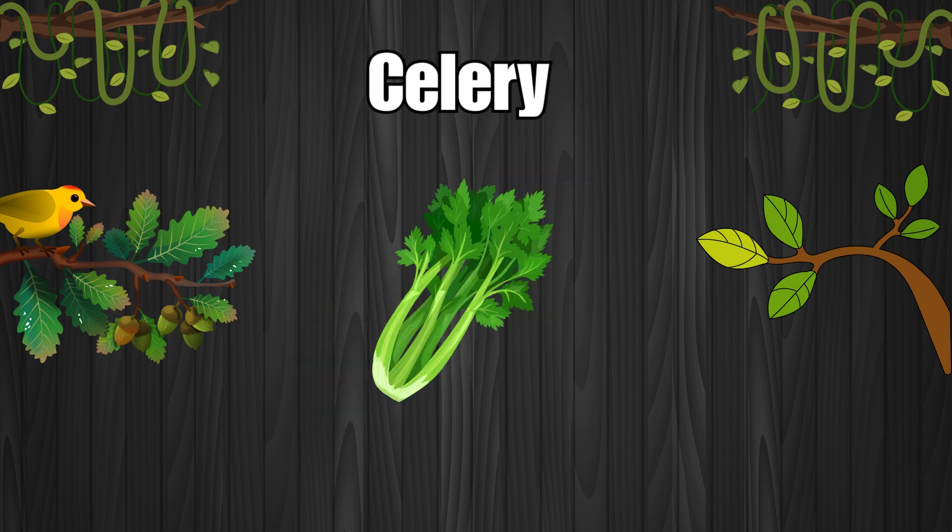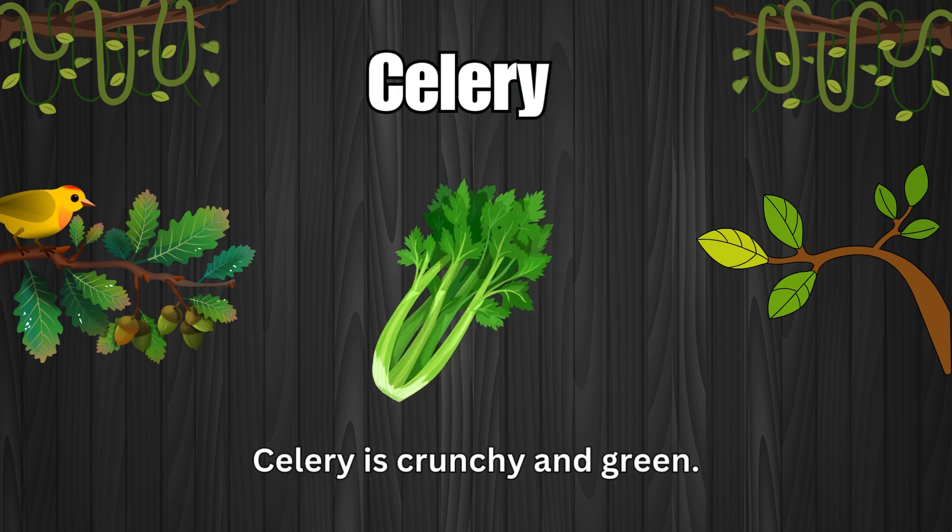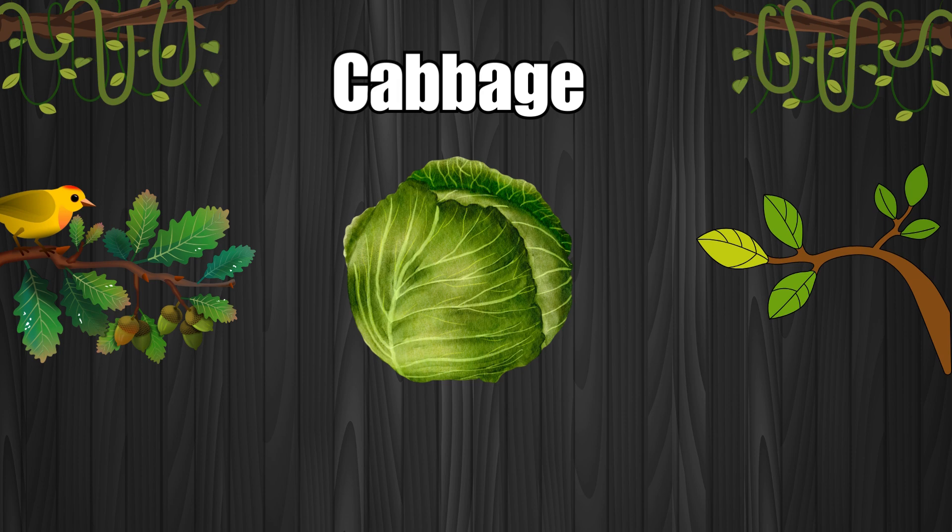Celery. Celery is crunchy and green. Cabbage. Cabbage is used in coleslaw.